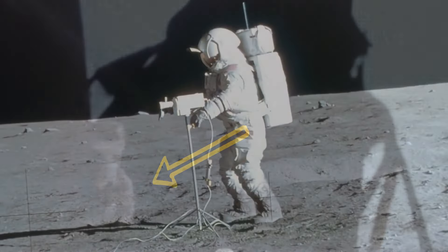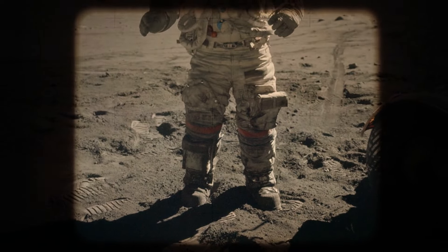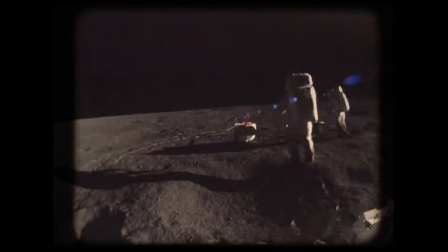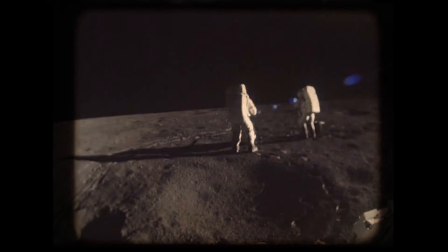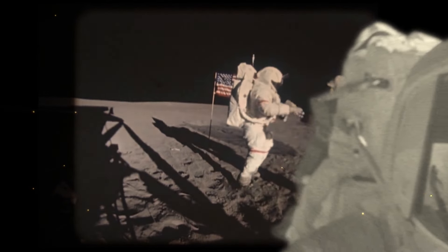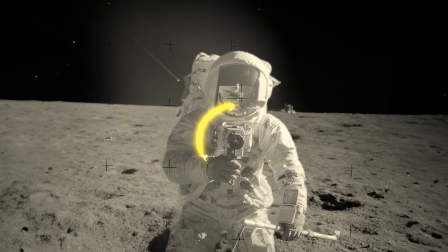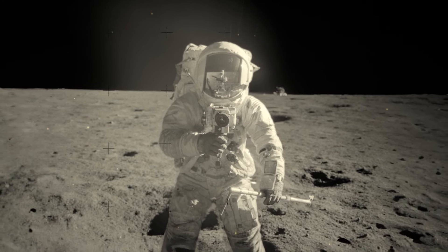Even though NASA focused on TV as a way to connect with the public, the astronauts weren't really trained on how to use the camera. When Conrad made his way down the ladder to the moon's surface, he had to open a storage bay to get the video camera out. The footage was blurry and showed only his legs at first, but it was still amazing to see. Then Bean accidentally aimed the camera at the sun, and most of the screen went dark. They couldn't fix the camera — the image sensors were busted for good.